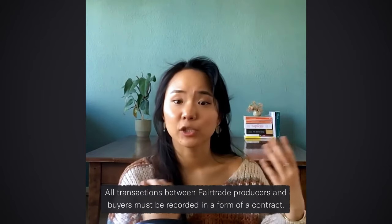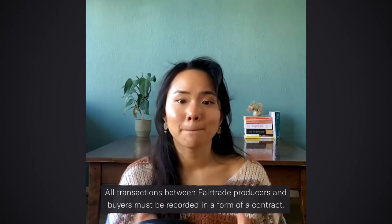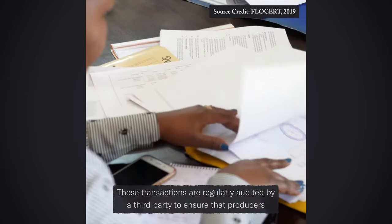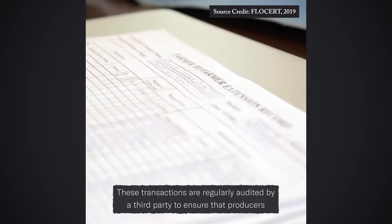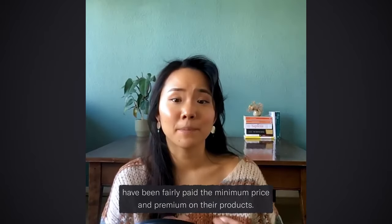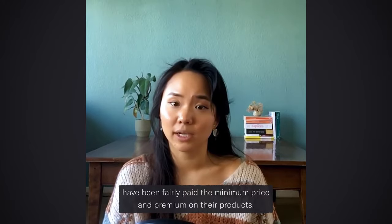All transactions between fair trade buyers and producers must be recorded in the form of a contract. These transactions are regularly audited by a third party to ensure that producers have been fairly paid the minimum price and fair trade premium on their products.